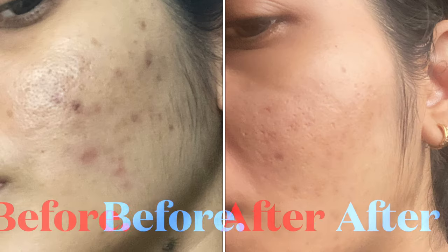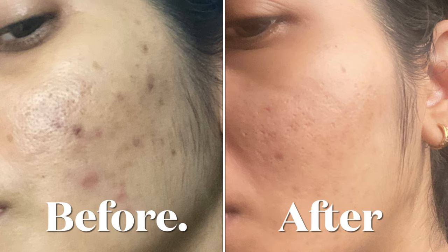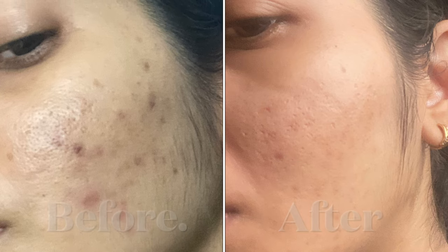First let's check out the results, and then we'll come to its composition and how to apply it. This is how my face has changed over the last one month, and I can clearly tell you that this has worked.